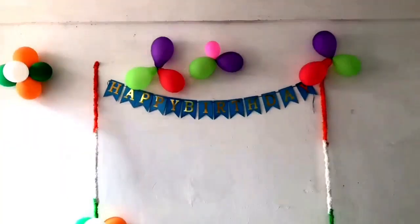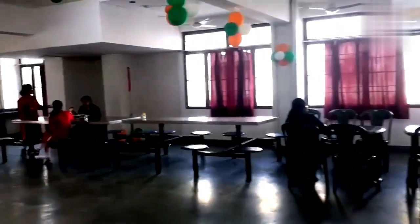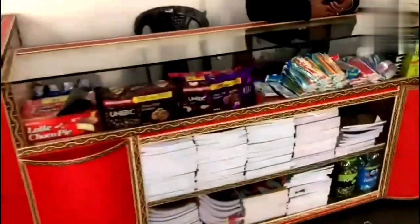Now here comes the most interesting part of the mess — there is a birthday booth. Whoever has a birthday, we have a party. It's from the mess wale bhaiya's side — they provide a free cake and patties for five close friends. Because we are not allowed to go outside, we have a whole supermarket inside our mess: all the chocolates, coffee, biscuits, stationery — everything is present inside the mess.